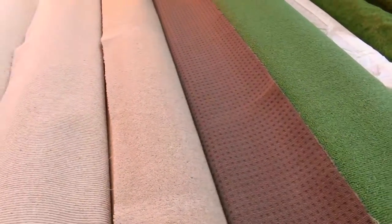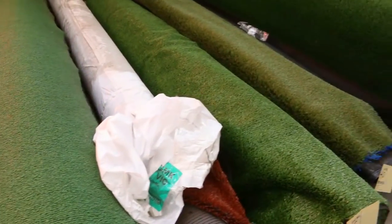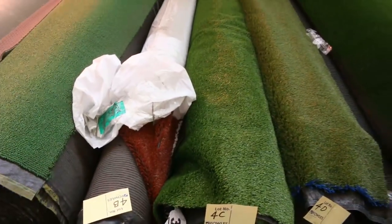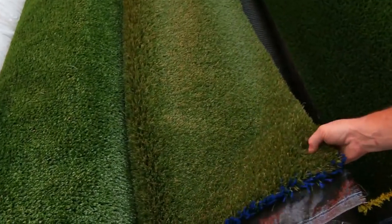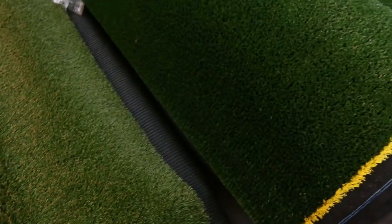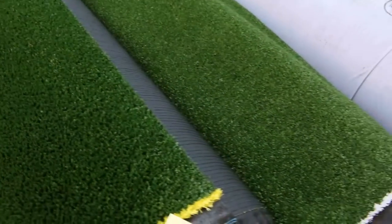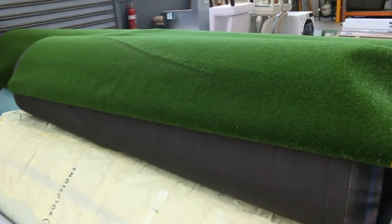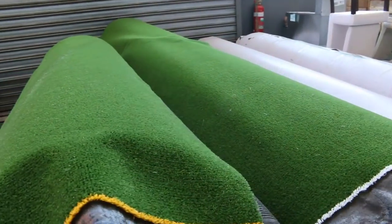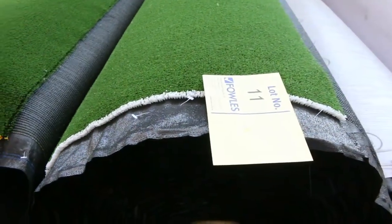We've got a few carpet lots to start us away, then into the grass. We've got a heap of grass again this week, so get into it before it all disappears. Lots of the plain green grass, we've got a bit of landscape grass, and some really thick stuff. Then into the big rolls — especially this sports type grass. If you need some grass for a cricket pitch, a footy oval, or a tennis court, it's all there. Some of them are up to 74 square metres, and we do sell the grass by the square metre, varying around about $10 a square metre for that really good quality sports grass.